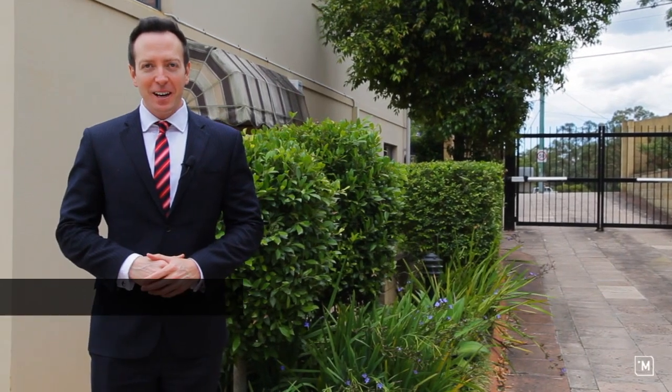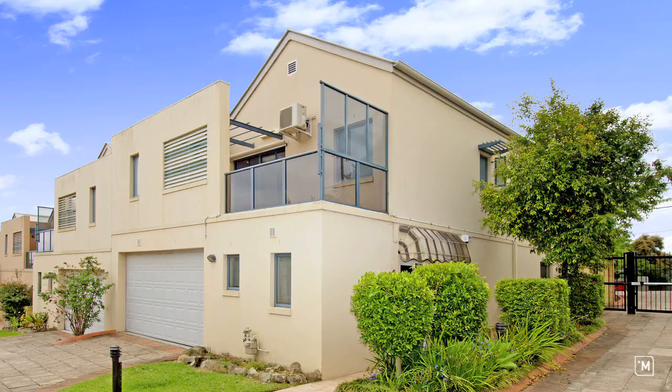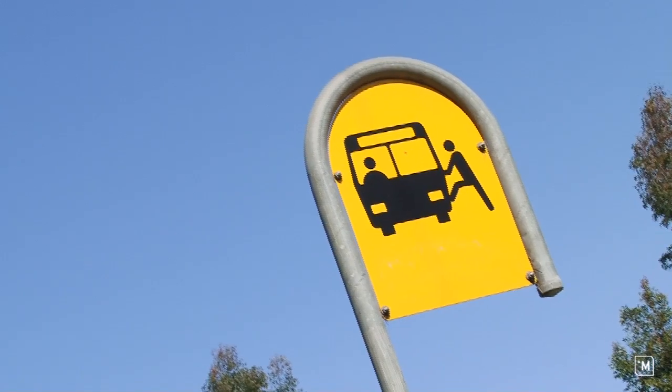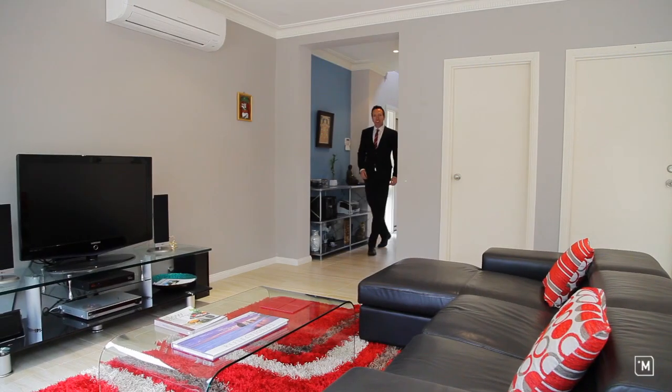Hi, it's Daniel Godoy here from Carlingford First National. Today we have a stunning townhouse right here at 6/36 North Rocks Road, centrally located close to transport, Westfield shopping centre, and local schools.